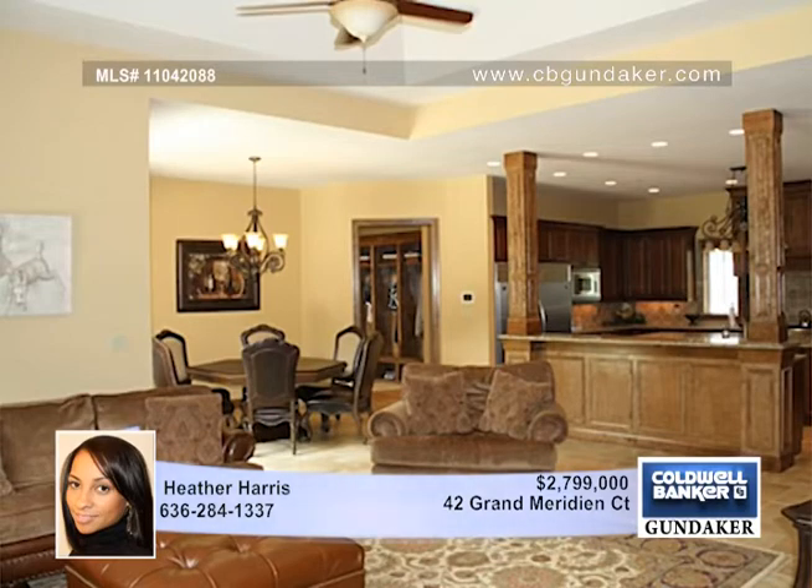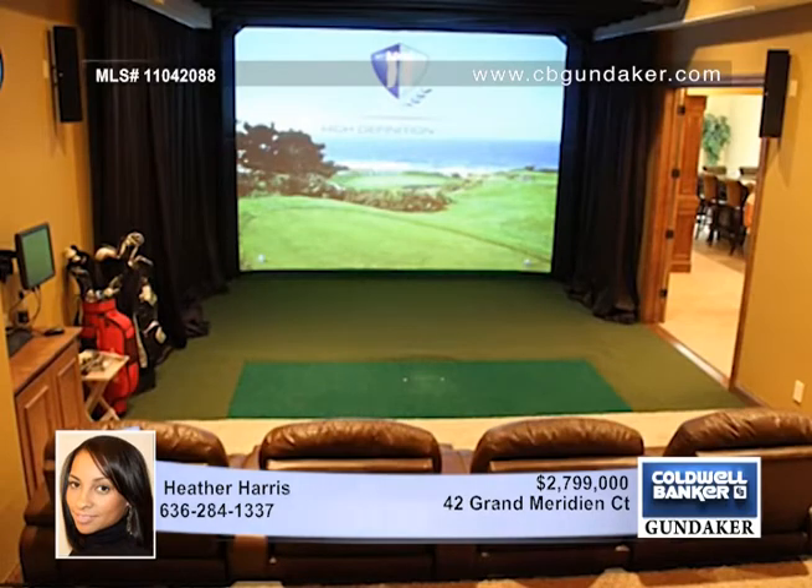The large state-of-the-art gourmet kitchen and large walk-in pantry are a cook's dream. Other features include an exceptionally large hearth room.